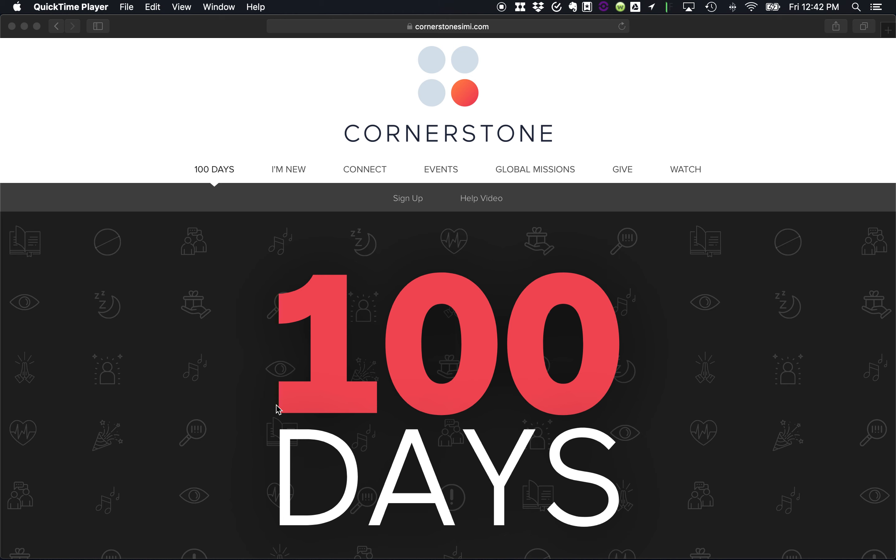Hey you all, Pastor Billy here. I wanted to make a quick video to suggest a couple of options for you guys when it comes to bookmarking your 100 day plan. We've gotten some feedback that it is a little bit cumbersome or just kind of annoying to have to keep re-logging in at the website, and I would like to suggest how you actually do not have to do that.